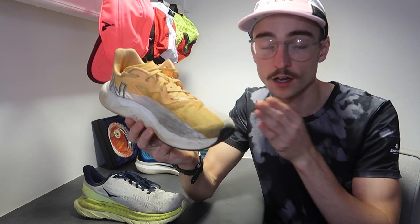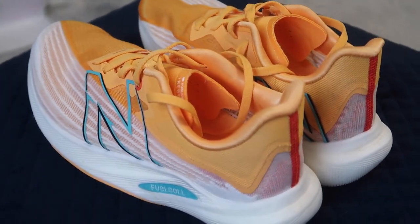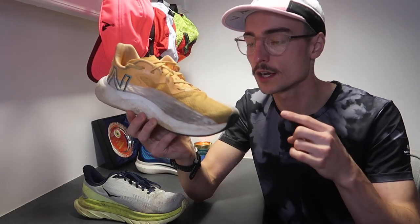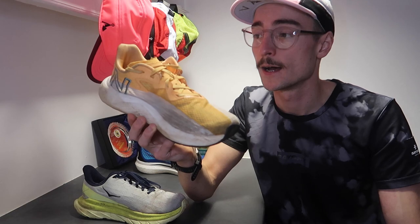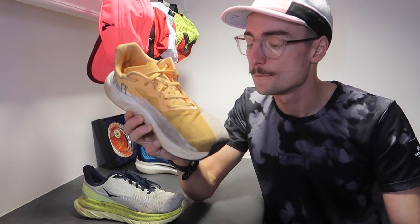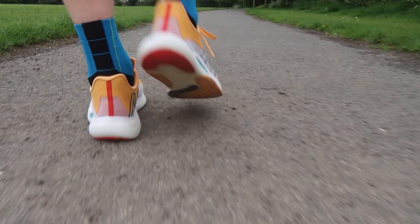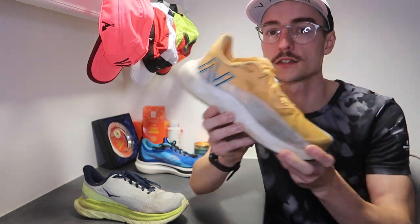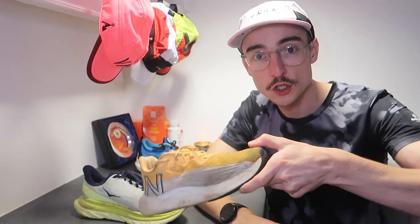Pretty much everyone will get on well with this shoe, but it's more suited to people who do shorter stuff. If you run 5 and 10k runs two, three, or four times a week, this is a great shoe to add to your rotation. It has a lovely soft, responsive ride and I believe it'll be a lot of people's top shoe of 2021 — but for me it was just a little bit too soft. That said, I've never run in a shoe so soft and responsive; you really sink into that midsole and feel a big toe-off.